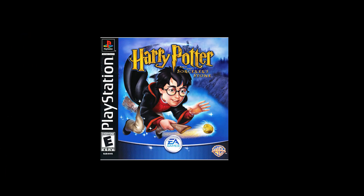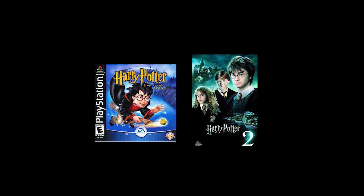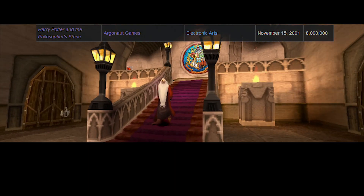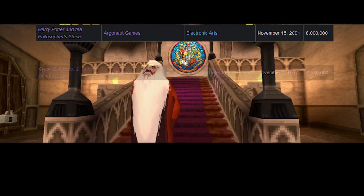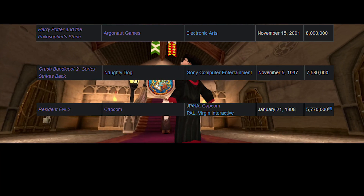What do you get when you take the world of Harry Potter and combine it with the PlayStation 1? Harry Potter on the PS1. But what if you take that and make a sequel to it? With the first game selling over 8 million copies and becoming the sixth best-selling game on the PS1, putting it above games like Crash Bandicoot and Resident Evil, naturally there was going to be a sequel on the way.